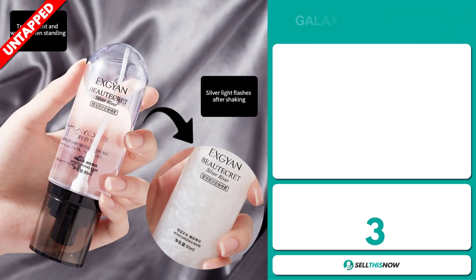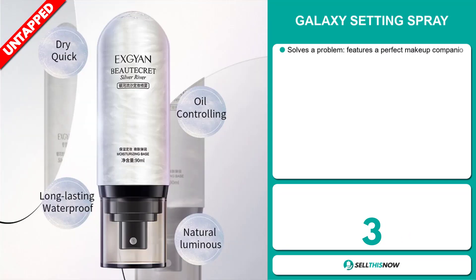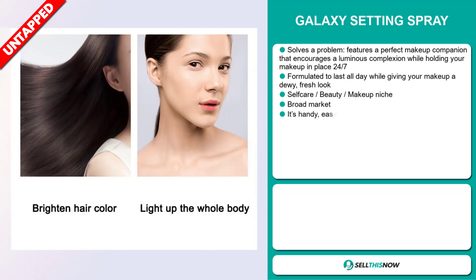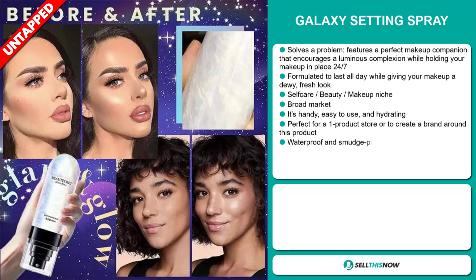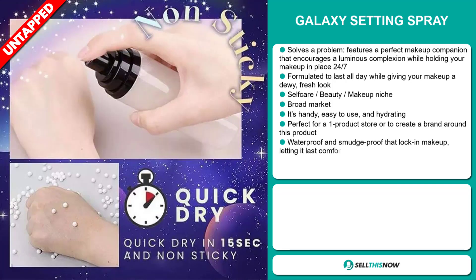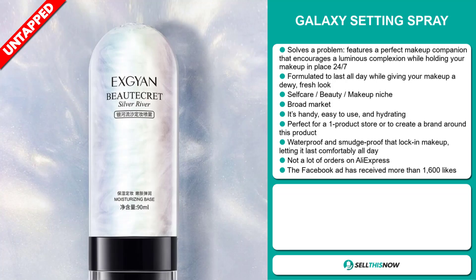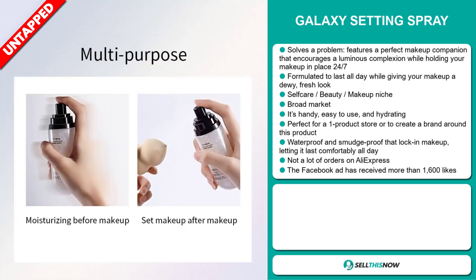Our next product is the Galaxy Setting Spray. This is a problem solver. It features a perfect makeup companion that encourages a luminous complexion while holding your makeup in place 24-7. It's formulated to last all day while giving your makeup a dewy, fresh look. It falls under the self-care beauty makeup niche market. We also think that this item has a broad market base — it's handy, easy to use, and hydrating. It's perfect for a one-product store or to create a brand around. It's waterproof and smudge-proof, locking in makeup and letting it last comfortably all day.